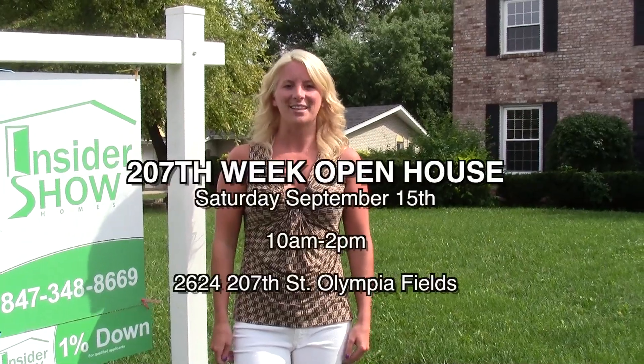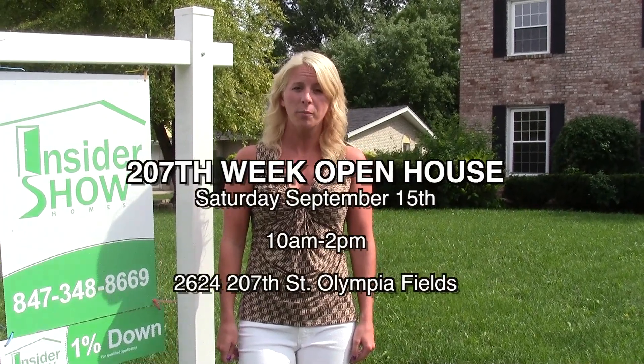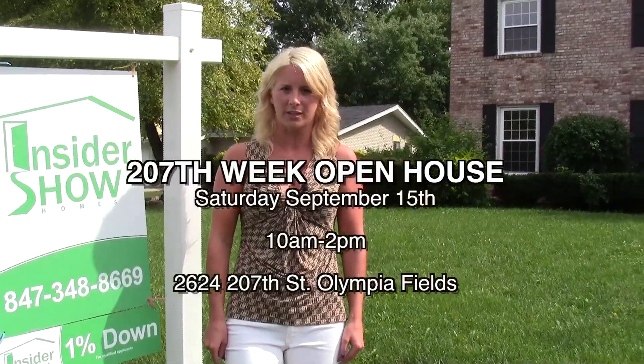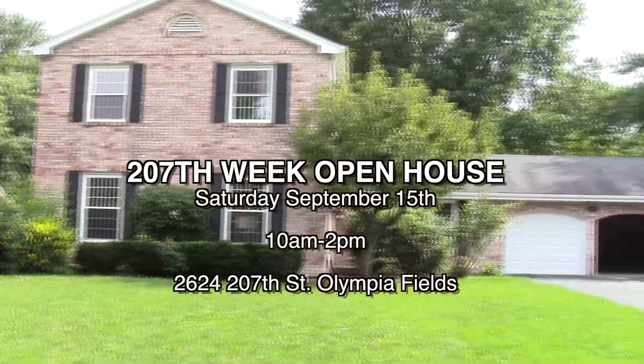Join us Saturday as we wrap up 207th week with a celebratory open house at 2624 207th Street in Olympia Fields. Come and take a look at it for yourself.